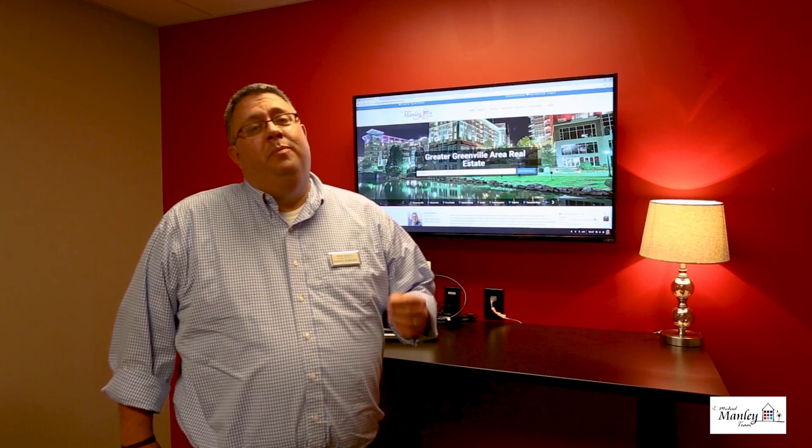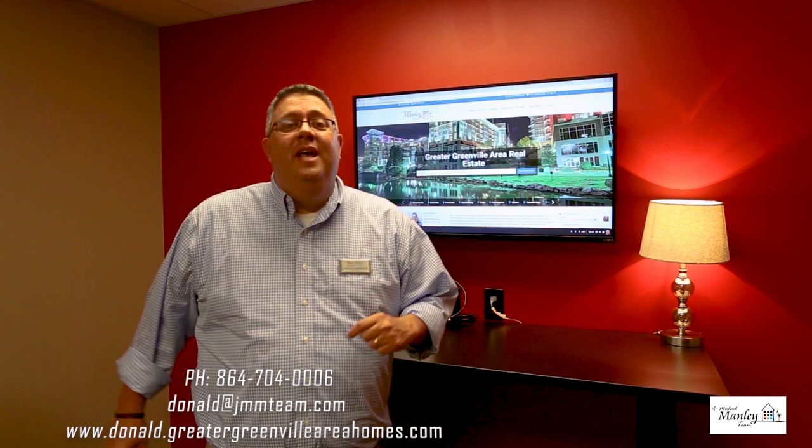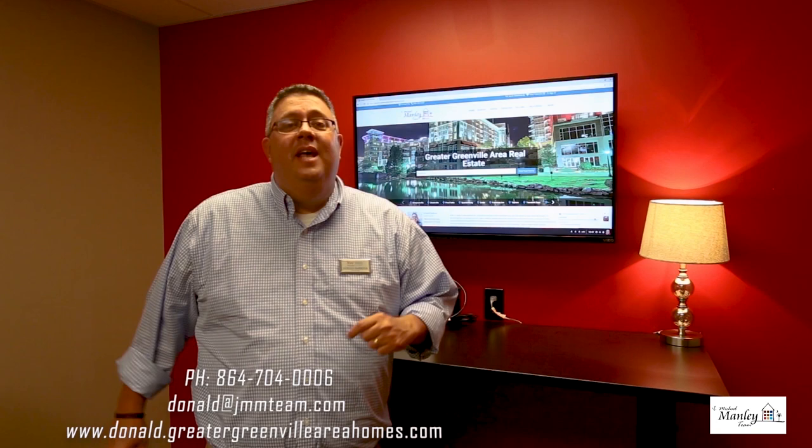If you know of a local business that we should be out there promoting, please contact us at the information below on the screen. And as always, if you know of anyone looking to buy a home, sell a home, or invest in real estate, I'd love to talk with them. You can go to my website at www.Donald.GreaterGreenvilleAreaHomes.com. Thank you.